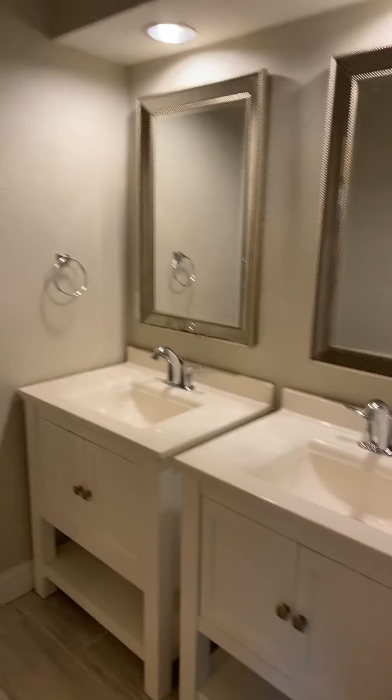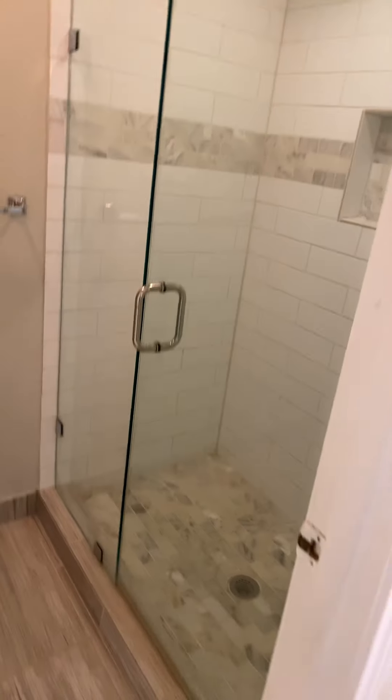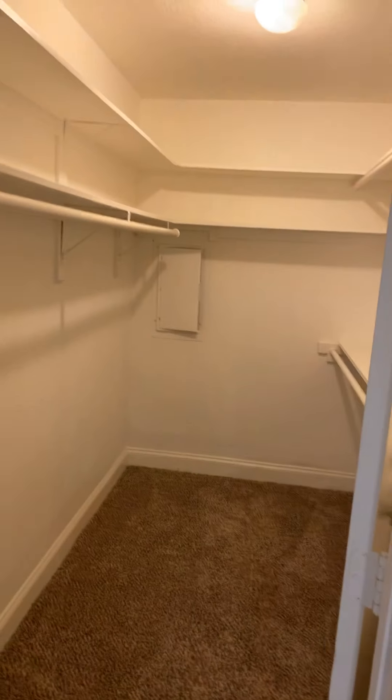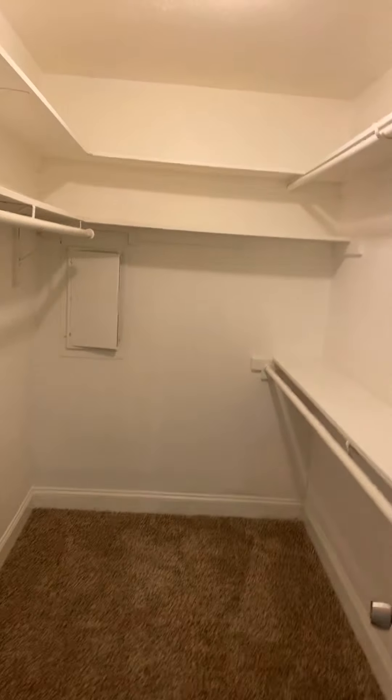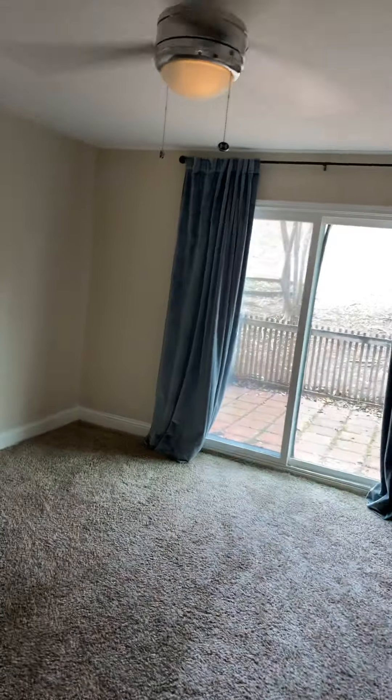Over here, you have a very nice size master, which also has a double vanity, chrome sinks, frame mirrors, walk-in closet with a walk-in shower with the updated tile, fresh paint. The breaker box looks like it's in good condition too — I took a look at it. Super nice, with your private patio right there, which is really neat — that's off the master where I am right now.